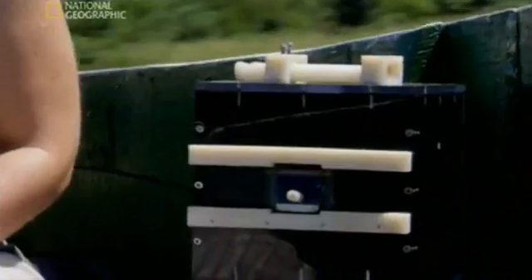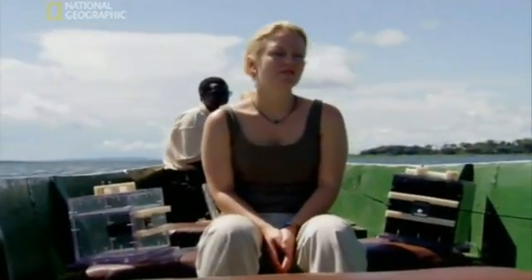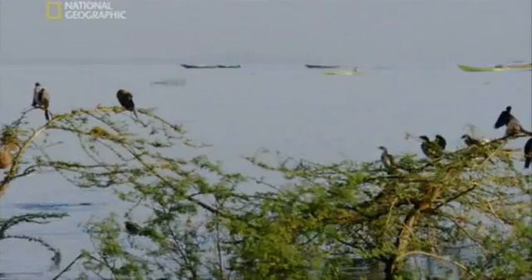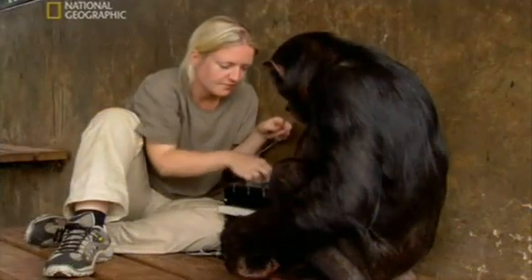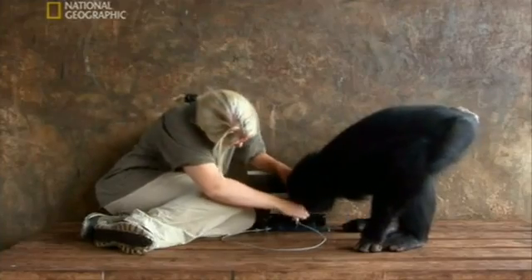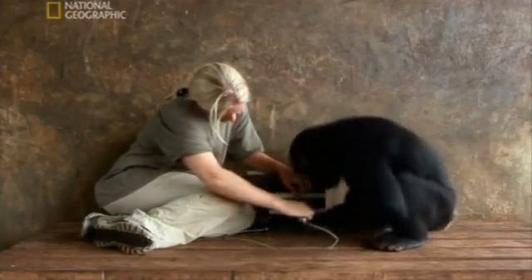After a journey to nearby Ngamba Island, Horner demonstrates the movements to Billy the chimpanzee. Now it's Billy's turn. Will she copy the actions?